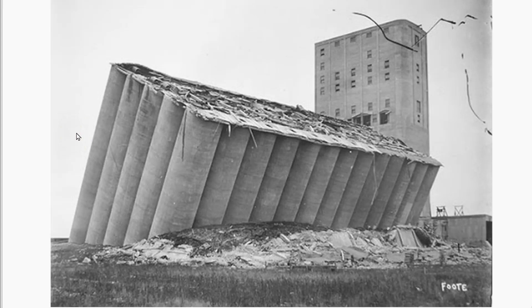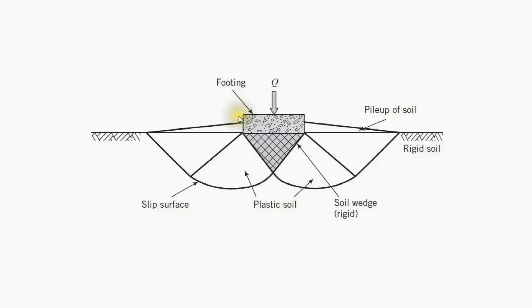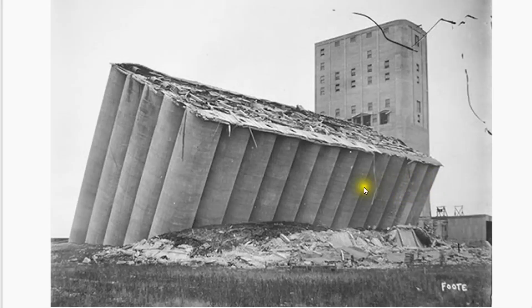When soils are overloaded to the point of failure, they don't actually fail in compression — they tend to fail in shear. Here is a very famous foundation failure: a grain silo in the northern United States that overloaded the soil and failed along one side. What actually happened is that as the foundation moved down, it displaced the soil as bodily blocks, sliding along the line of maximum shear, causing a pile-up of soil appearing above the surface.